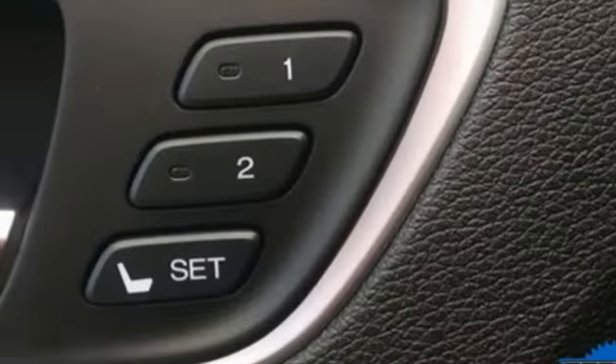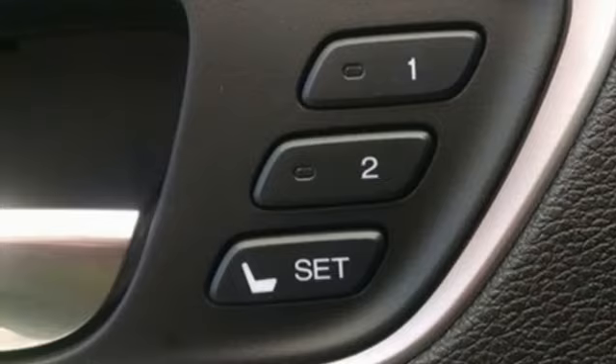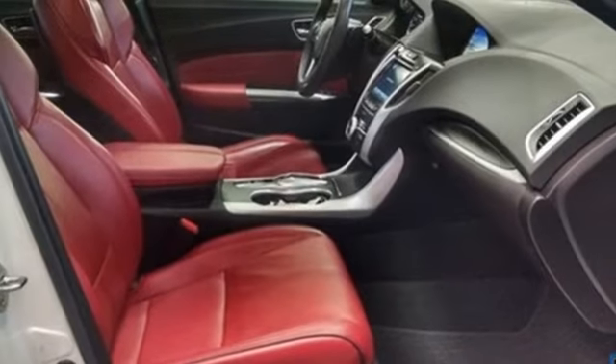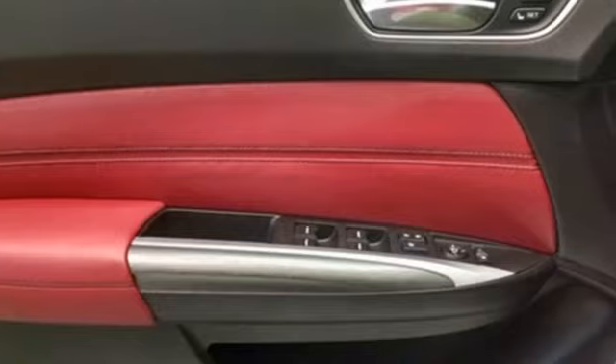Sport suspension. External memory control. Dual zone climate control. Gas pressurized shocks. Auto dimming rear view mirror. And V6 engine.